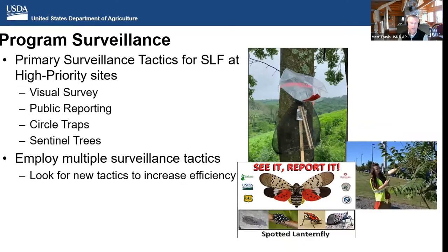One of the things we're very involved with is program surveillance — operational surveillance of the pest. We look at different tactics for survey and work with our science and technology collaborators to develop and use the best survey techniques in the field. Visual survey is very effective — we've seen it time and time again — whether that's public reporting or actual survey teams. Public reporting has clued us into populations we didn't know about. And then we have the circle trap, one of the primary traps used in the program.